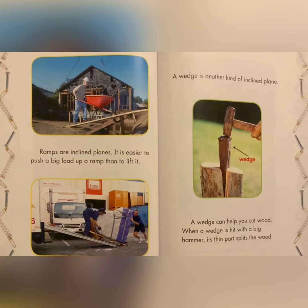A wedge is another kind of inclined plane. A wedge can help you cut wood. When a wedge is hit with a big hammer, its thin parts split the wood.